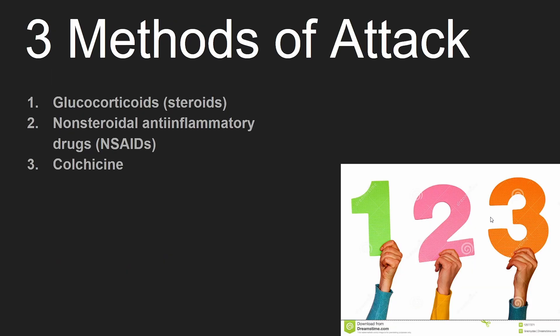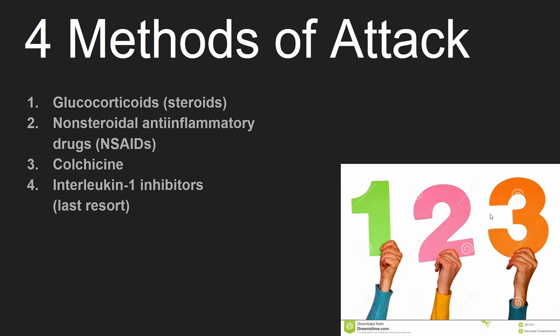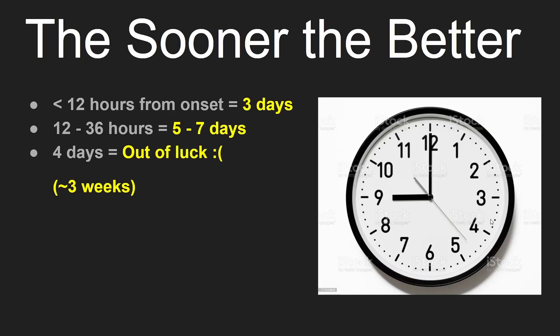There is actually a fourth medication, but it's used as a last resort. Key point of this lesson: the sooner the better. Here you can see how long it will take the medications to work — it depends on how long after symptoms started that treatment began. Without medications, the symptoms can last up to three weeks.